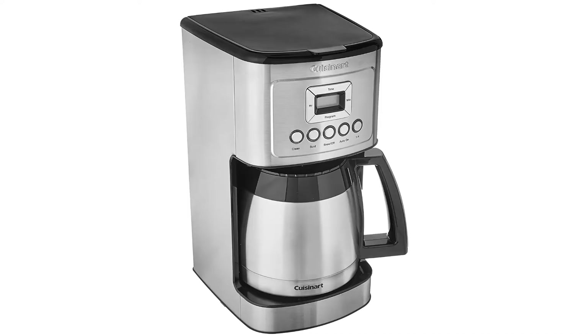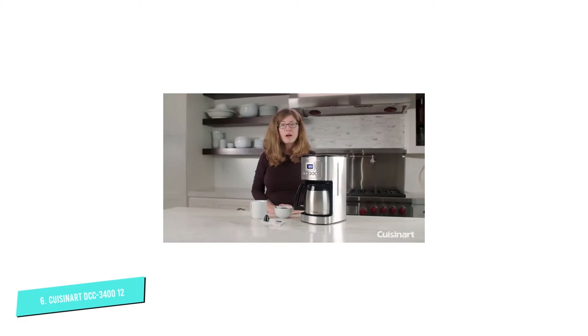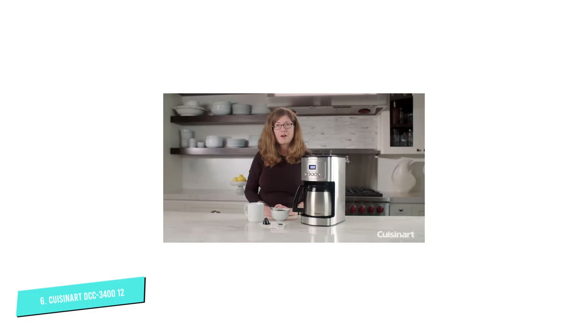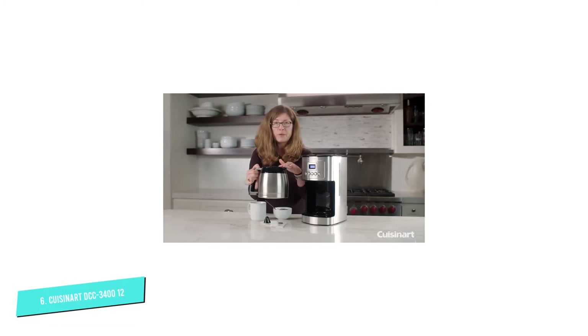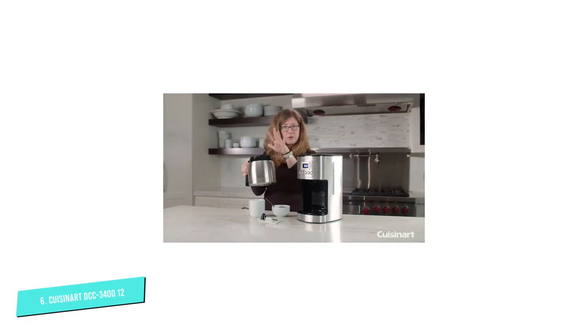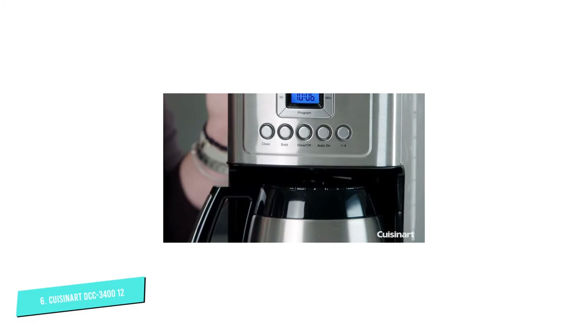Number 6: Cuisinart DCC 3412. The second Cuisinart machine to make our list, the DCC 3400 sticks to doing one thing — making coffee. There's no hot water system with this model, so your tea drinkers will have to go elsewhere. But if you've got a house full of coffee lovers, the thermal carafe keeps up to 12 cups good and hot. You can control the strength by opting for regular or bold flavors, and it's got tons of other handy features. There's a programmable timer, a ready alert you can switch on or off, and a self-cleaning program. And you can remove the carafe and pour a cup whilst the coffee is still brewing.